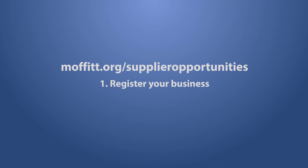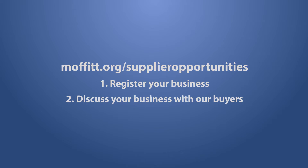The second step following registration would be to discuss your business with our buyers in the procurement department. On the site there's a list of all the buyers with the categories that they procure on behalf of the hospital.